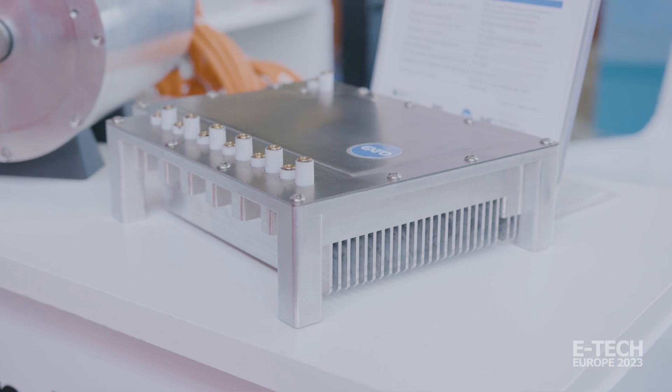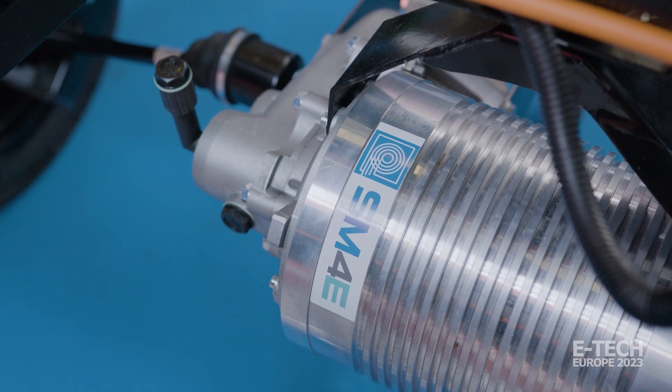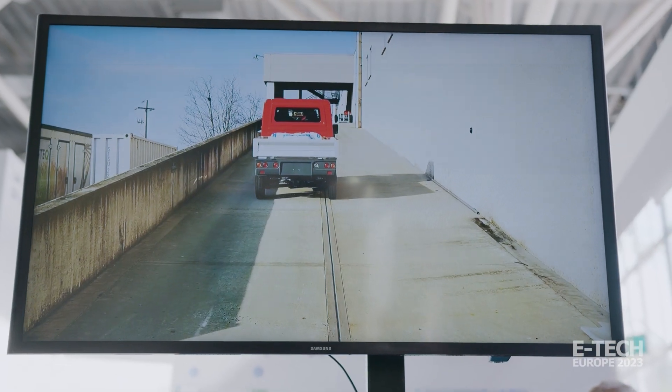First of all, to have a solution suitable for their specific application. We are presenting a powertrain for a vehicle for an Italian manufacturer, Casalini. You can test the vehicle outside. This powertrain is designed specifically for the performance required on the vehicle, which is a last-mile delivery application. With the technology we are providing, compared with the traditional powertrain, we can expand the torque profile. So this powertrain allows the vehicle to stop and start on slopes, but also have the right speed when traveling — something you can achieve with a bigger electric motor or a mechanical gearbox, but here we don't need that.